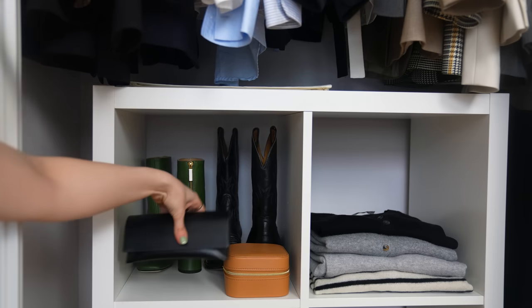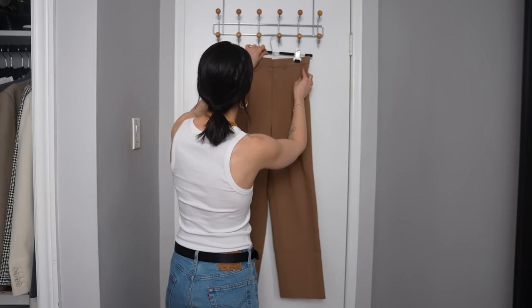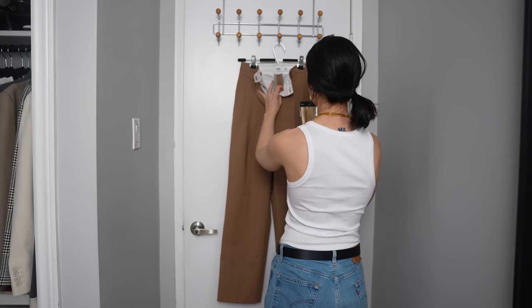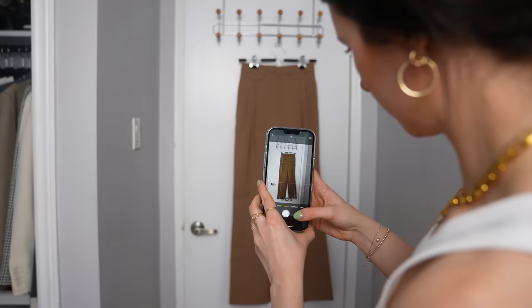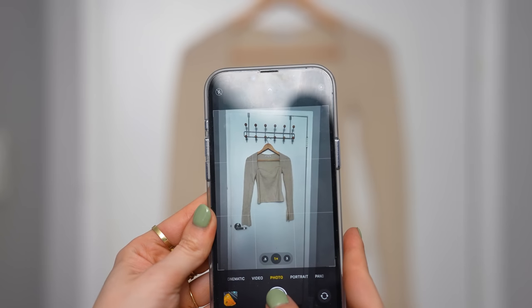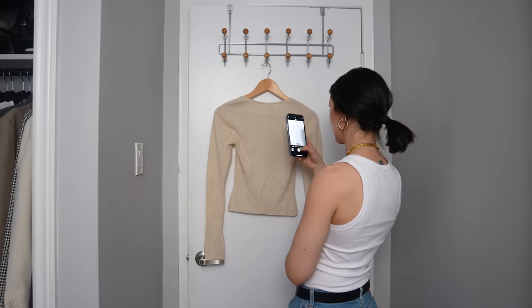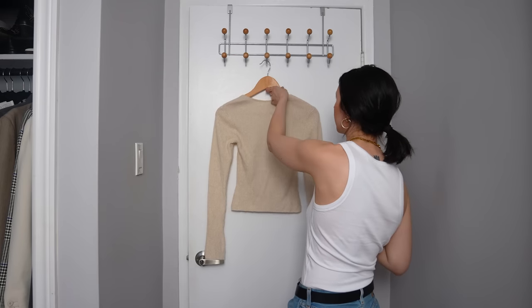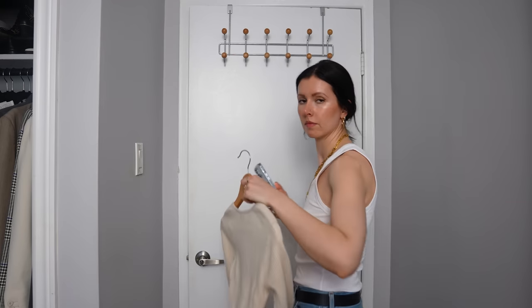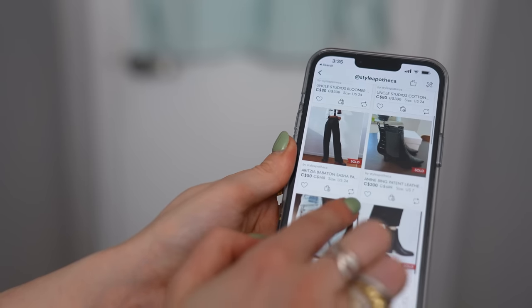Once I've put everything away and reorganized the wardrobe, I like to take a few minutes to photograph the pieces I plan on selling and post them to resale websites like Poshmark or Depop. If you want to know exactly how I sell my clothes to make some money online, you can check out that video — I'll leave it in the description. It's a great way to make a little bit of extra money back on clothes you're not wearing, and for someone else looking to fill in gaps in their own closet to get a good deal.